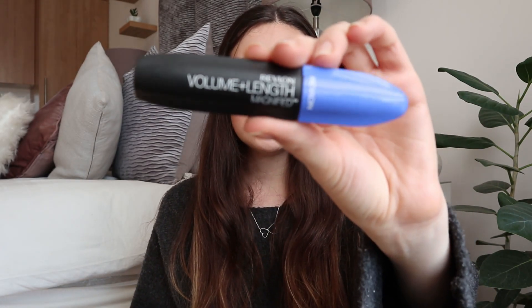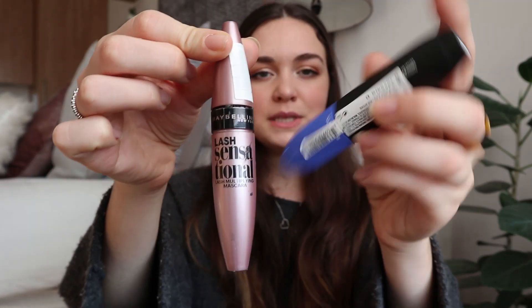Another makeup favorite is definitely mascara — I can't live without mascara. I mix two: one from Revlon, which is a volume and length mascara, and then I mix it with the Maybelline Lash Sensational one. These two mascaras mixed together is the best thing ever. That is all for my beauty favorites and now we're moving on to fashion.